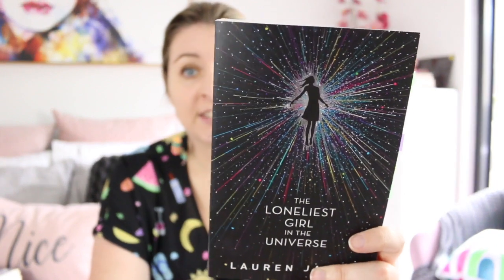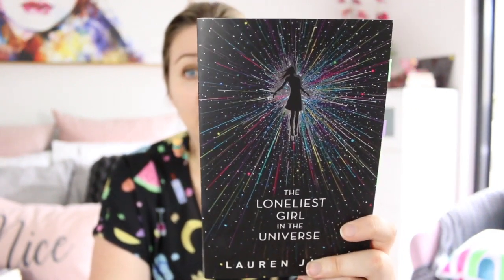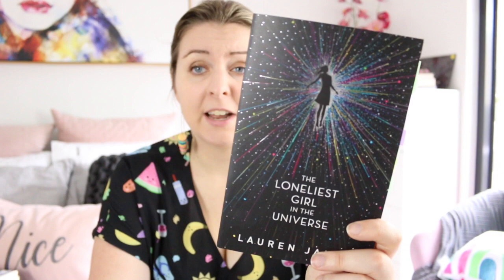The Loneliest Girl in the Universe by Lauren James — I just love the simplicity of this cover, the silhouette of the girl in the centre, the colours coming off it and the shiny silver. I just think it's very simple, very aesthetically pleasing. It really stands out when you show someone.